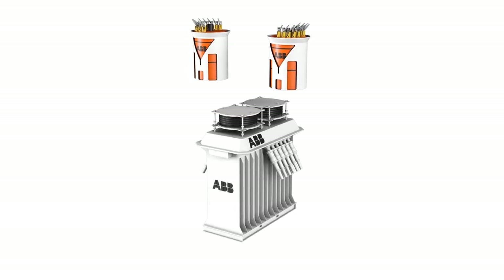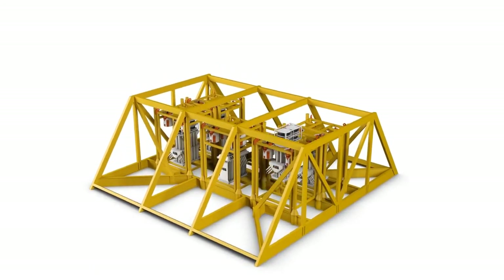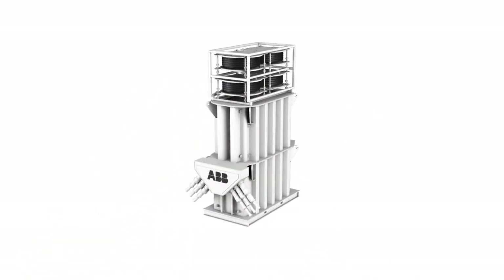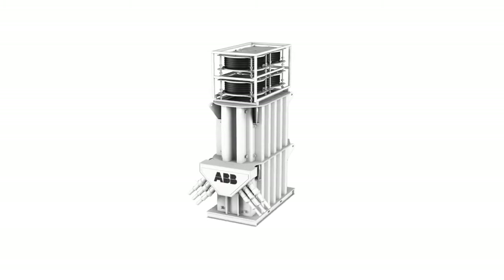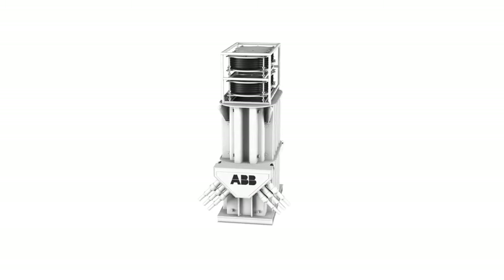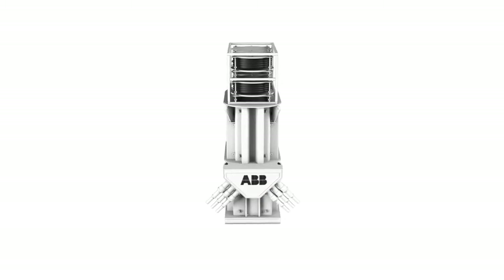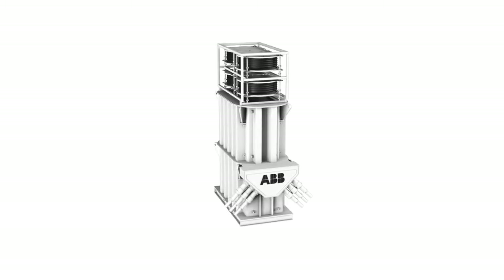Direct current is 24 volt and 430 volt. ABB's subsea variable speed drive will regulate speed output of electrical motors driving subsea pumps, compressors, and electrical submersible pumps. This is for loads on the pumps up to 6 megavolt amperes and 7 kilovolt,